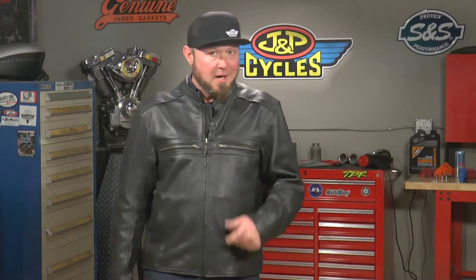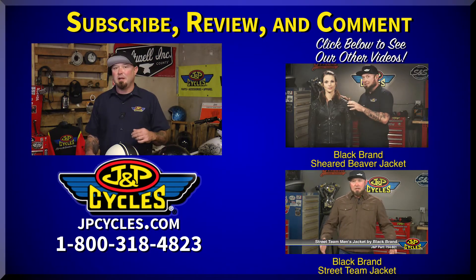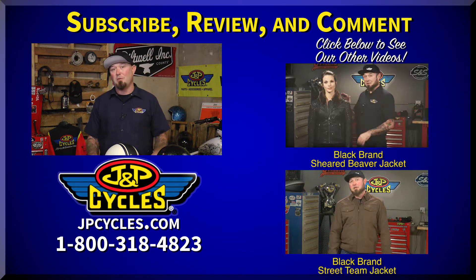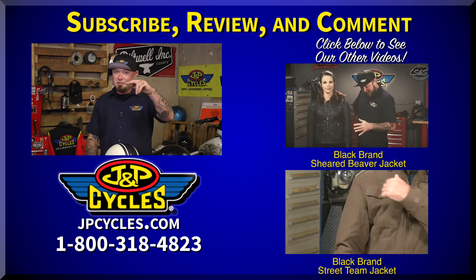So if you're looking for a new jacket for summer riding, check out the Fahrenheit from Black Brand. This thing is awesome. If you liked what you saw, don't forget to click like. You can also subscribe to our YouTube channel. If you have any questions or comments, you can comment below or call our 1-800 number. Don't forget to also watch our other videos. Thanks guys, go ride.